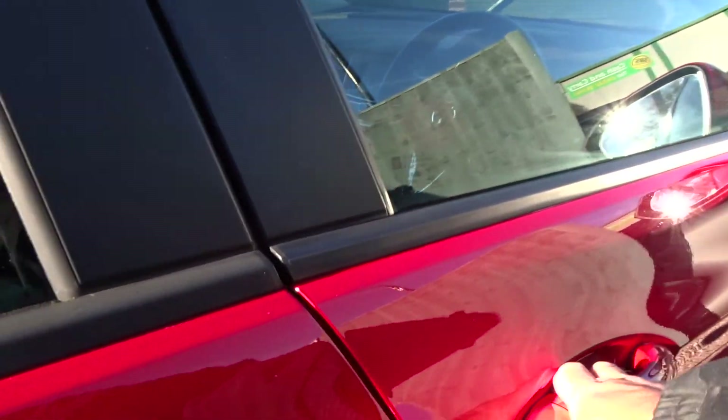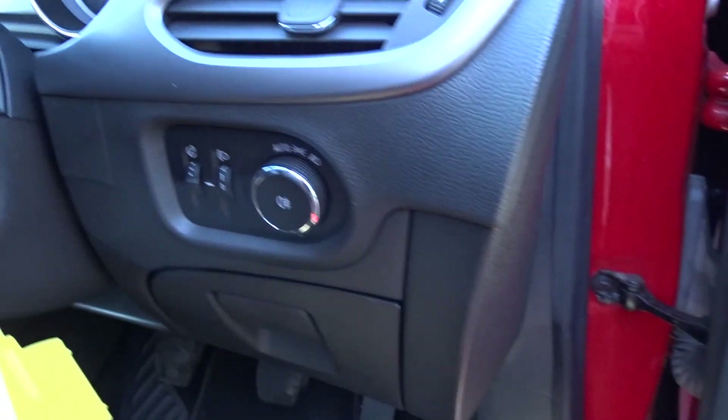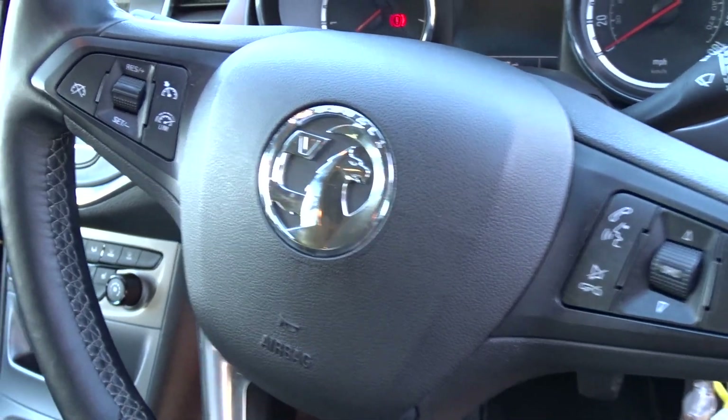Moving on to the front of the car inside the cabin area itself. With both front and rear electric windows and electric-operated door mirrors. Automatic headlamp settings which can be manually overridden. A multifunction steering wheel with full audio controls, Bluetooth, device connectivity, cruise control, and speed limiter.